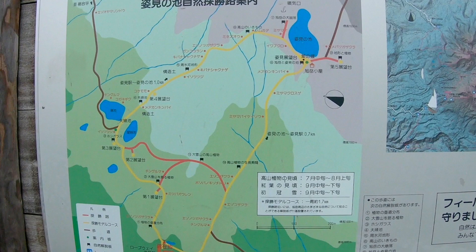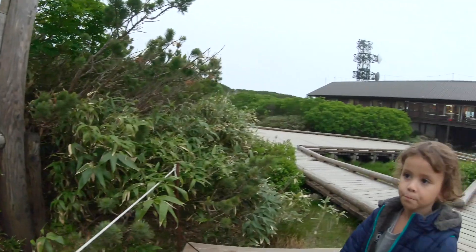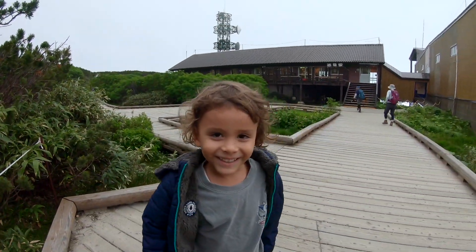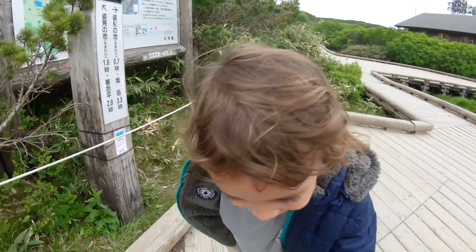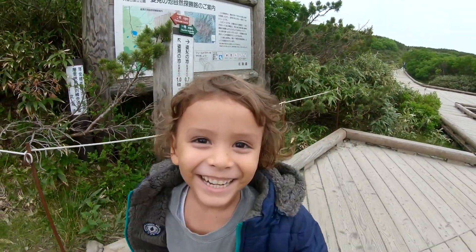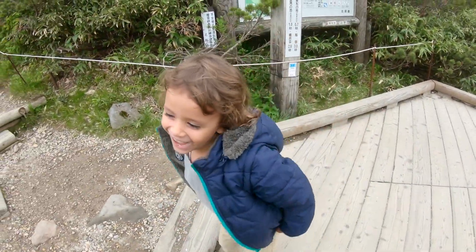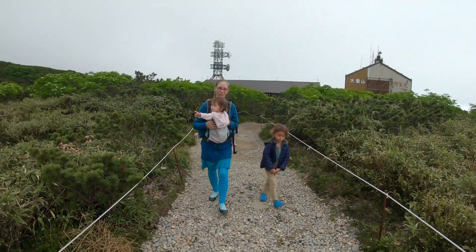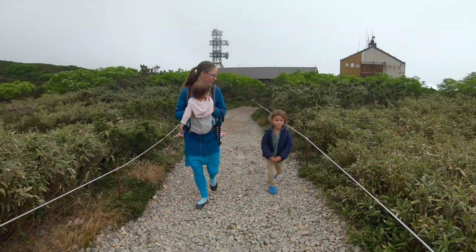We're taking the easy course — it's perfect for young kids and at 1.7 km, it should take about an hour to complete. Kaisho is ready. No eating the camera — you can eat snow instead. We just started the trek and Kaisho is crazy excited.